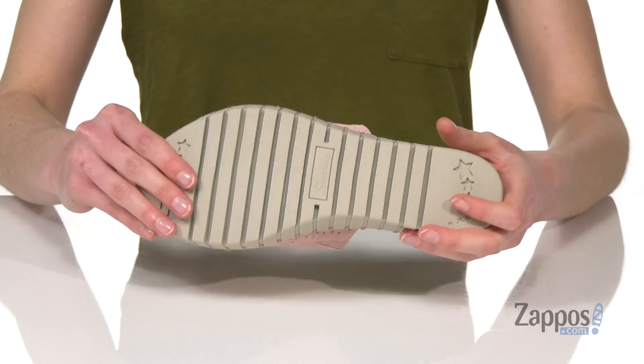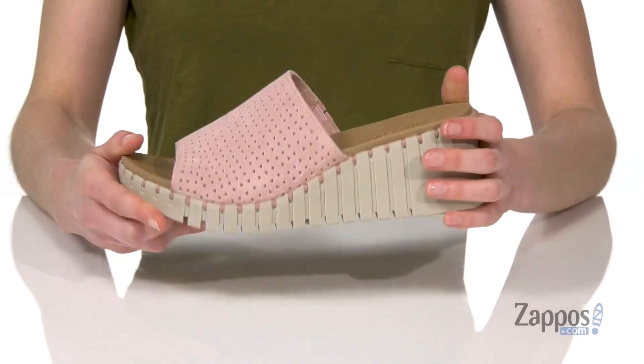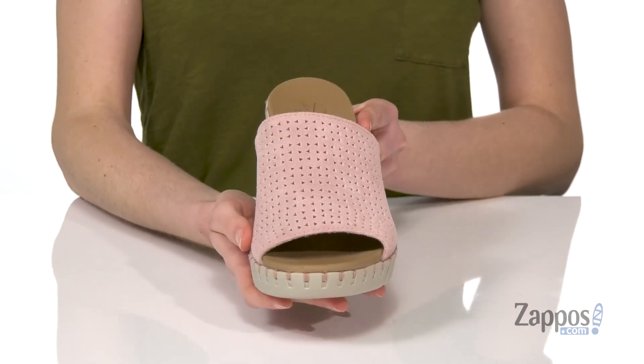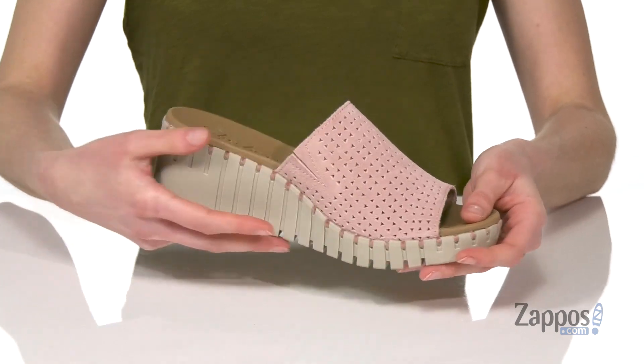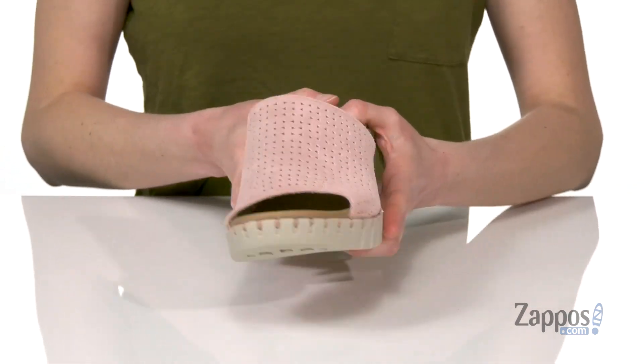Adding some extra cushion. Flexible rubber outsole underneath so they'll truly move with you. And inside they've got a smooth lining under the strap, perforated detailing all over the upper — little triangles. And there's a little bit of stretch on that strap too, should you need some extra room around the top of your foot.